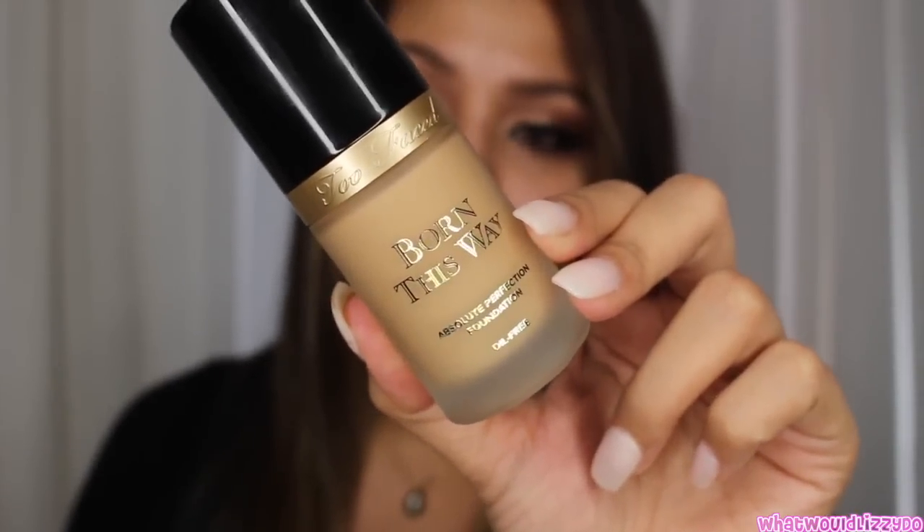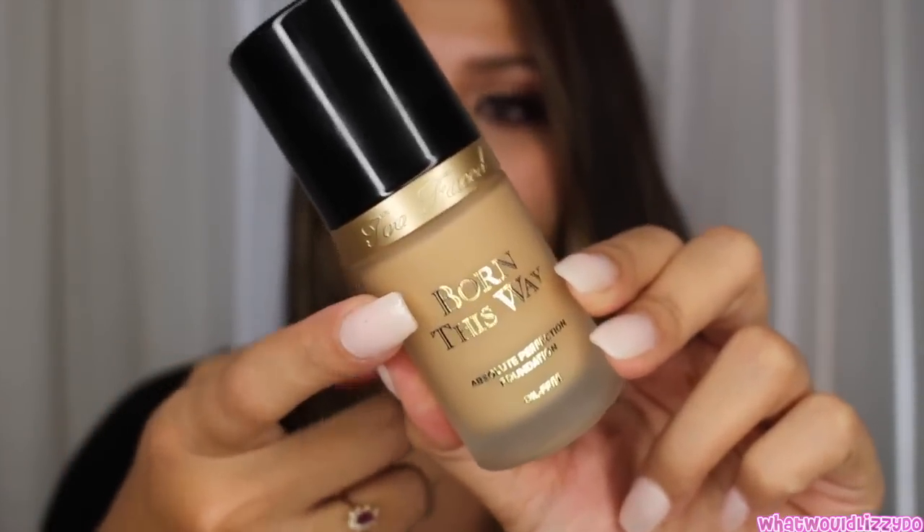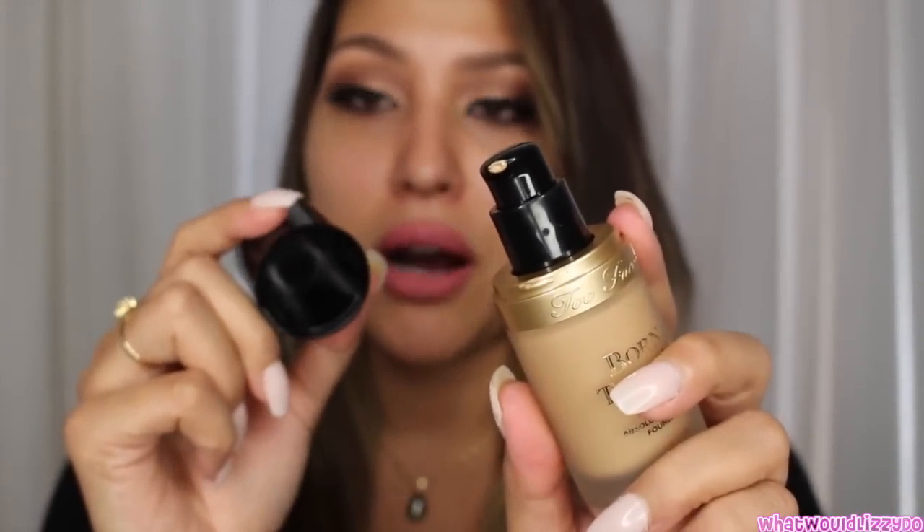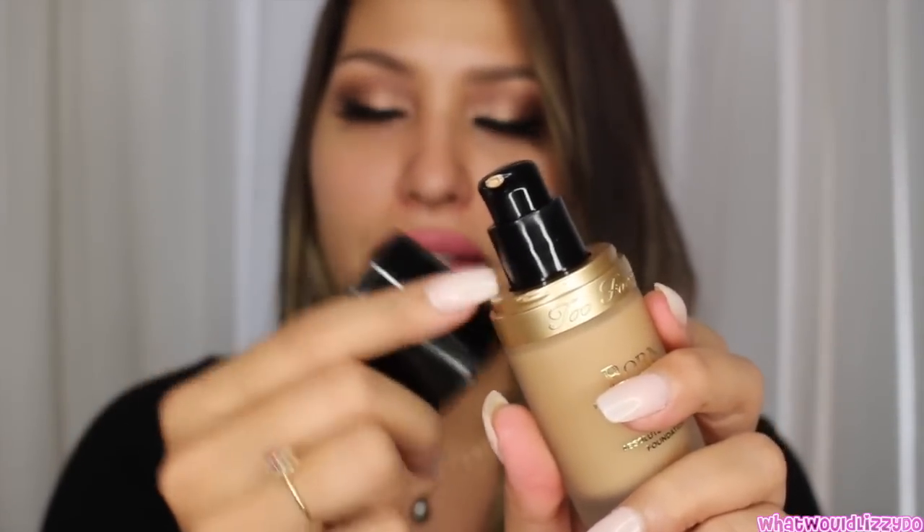Let's start off with packaging. This is a frosted glass foundation bottle, with shades listed at the bottom. I love that there's a pump on it. This foundation is $39, comes with one fluid ounce, and comes in 12 different shades — for my light biscuits, my medium biscuits, my dark biscuits.